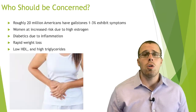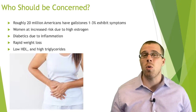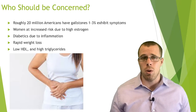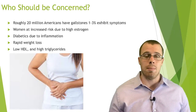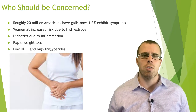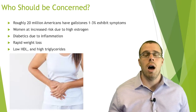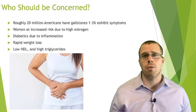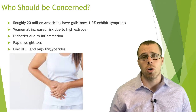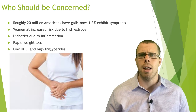So who should be concerned? Roughly 20 million Americans have gallstones, and only about one to three percent actually exhibit symptoms. Women are at increased risk because of excessive estrogen — estrogen helps pull cholesterol from the blood, and that cholesterol can be diverted to the gallbladder, depositing more cholesterol there.